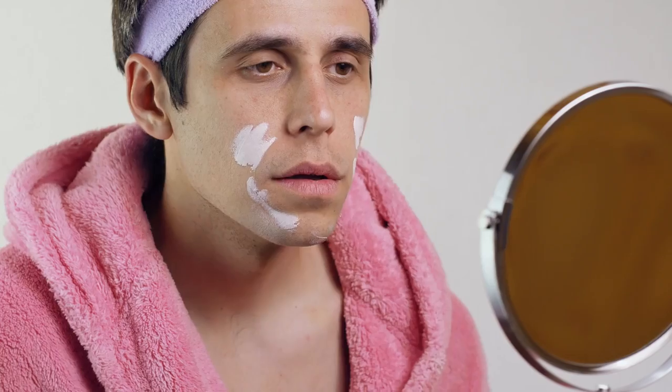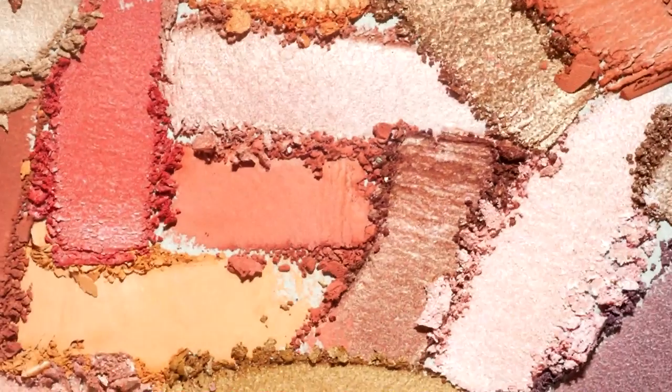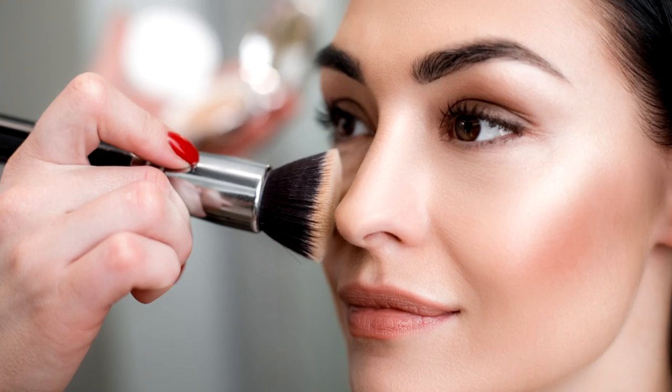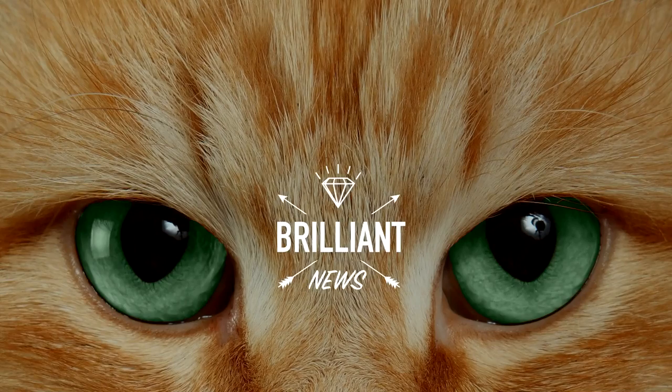Have you ever wondered how that cream actually moisturizes your skin? Or how a lipstick makes those lips so glossy and plump? Or what gives that shimmery, sparkly finish to those bronzers and blushes? Well, you're about to find out, and the answer is a whole lot grosser than you may have first thought. Brilliant news!